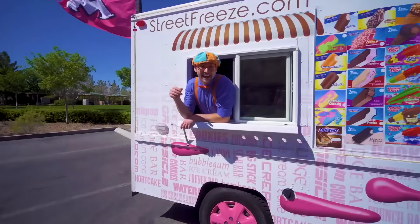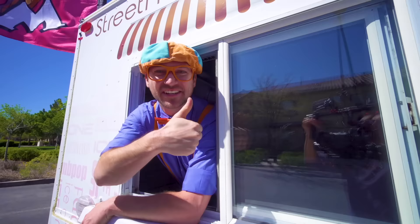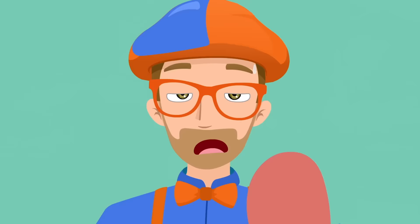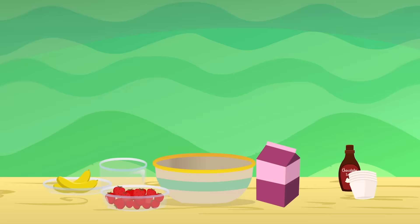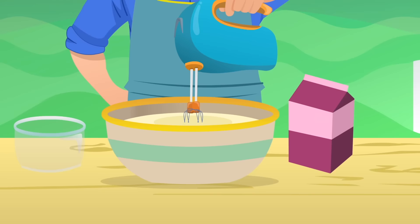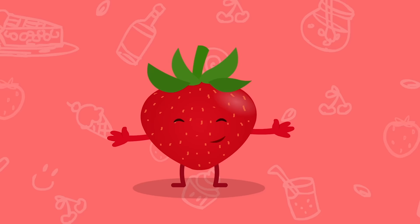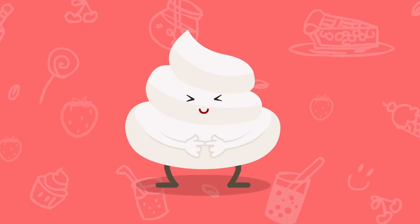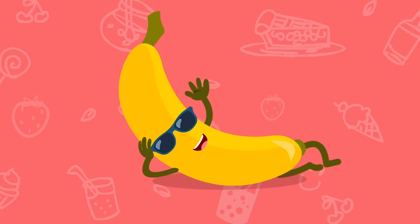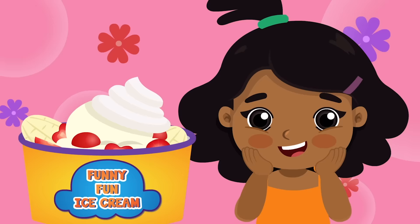That was so much fun learning about this ice cream truck with you! Well, this is the perfect time for the Funny Fun Ice Cream Song! Let's make some ice cream that's yummy yum! Let's make some ice cream that's funny fun! Let's make some ice cream for our Tommy Tums! Let's make some funny fun ice cream! I like it sweet! Let's make some ice cream with strawberries! With whipping cream and bananas please! Let's make some funny fun ice cream!